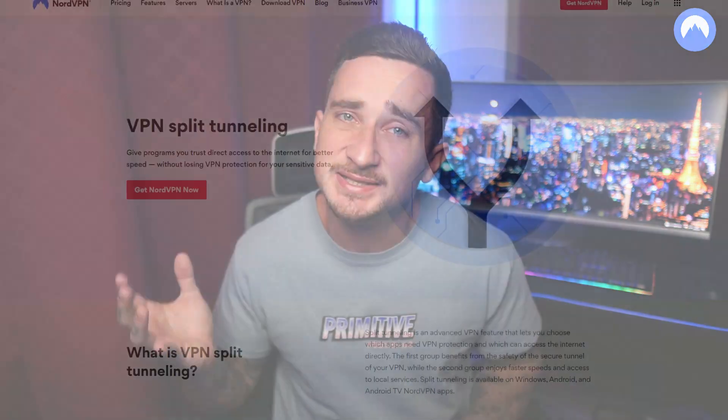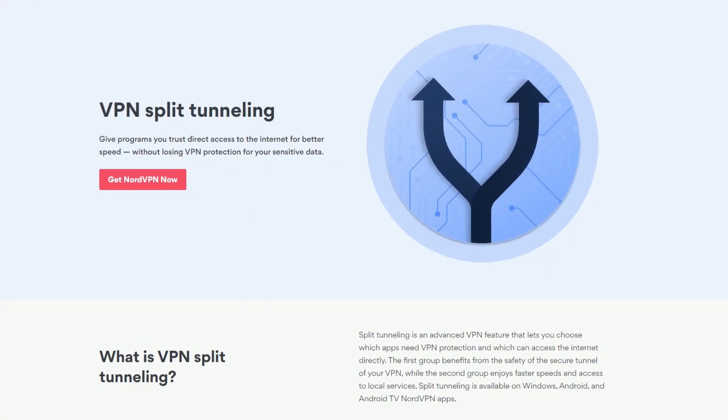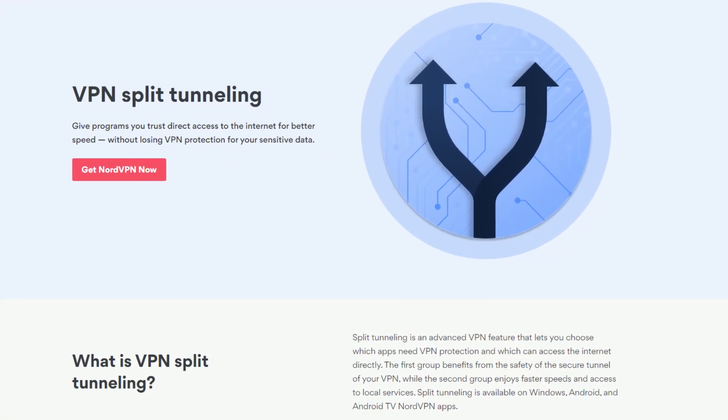Double VPN uses server chaining to route your internet traffic through two VPN servers instead of one, encrypting your data twice. NordVPN uses split tunneling to split your internet connection into a secure VPN connection and a baseline unsecured one, so you can use the secure VPN for activities like torrenting and streaming while simultaneously surfing the net on your baseline connection.